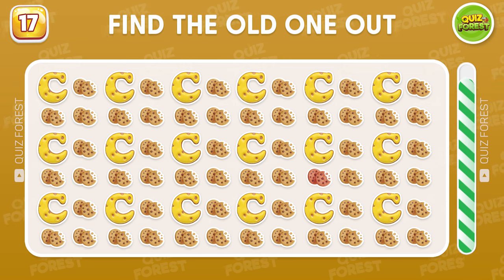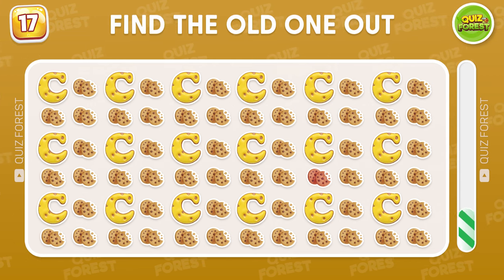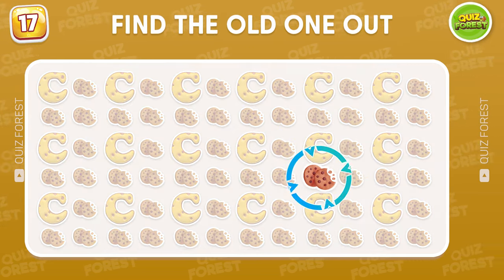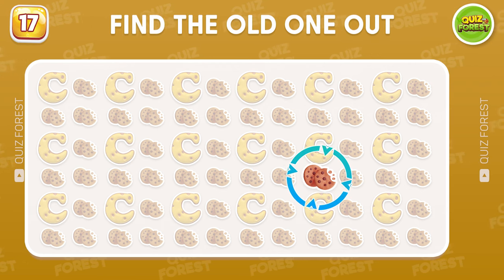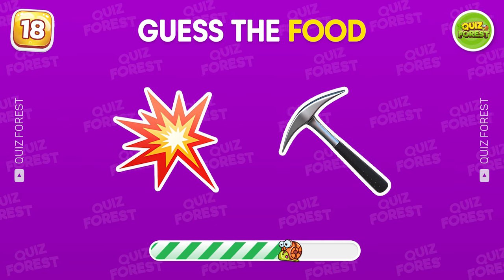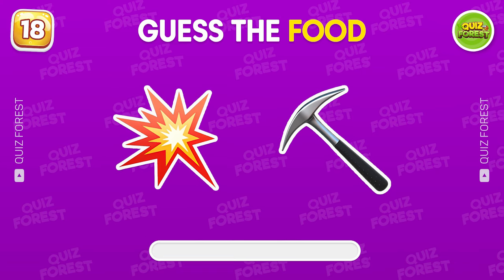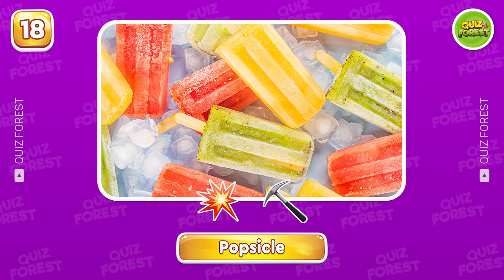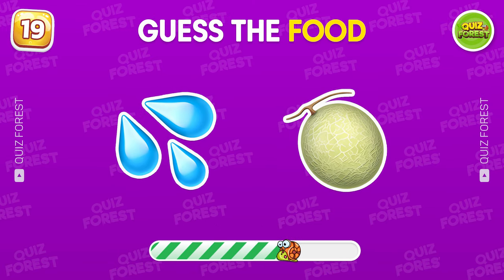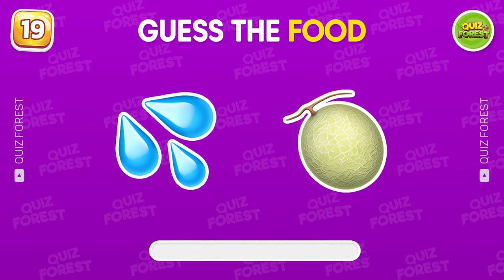Find the odd one out. Oh wow! The odd one is right here. Which food is depicted by these emojis? Exactly! It's a popsicle! What do you think? Watermelon.